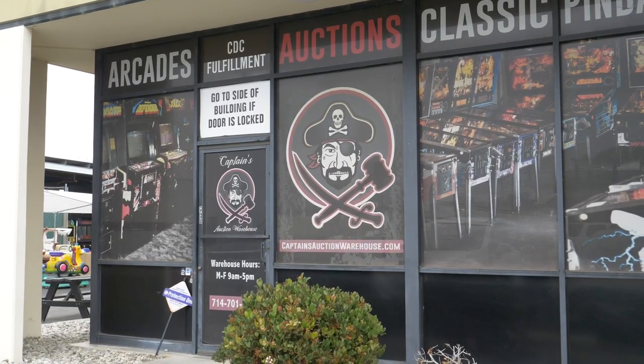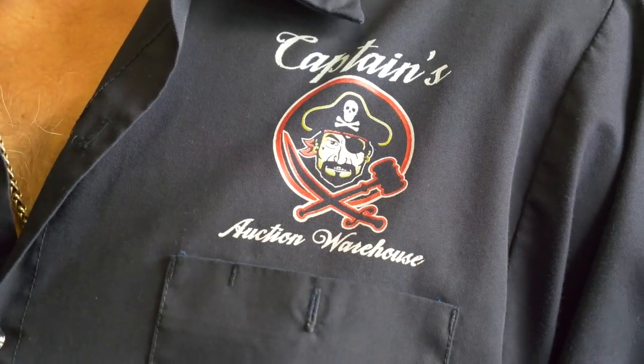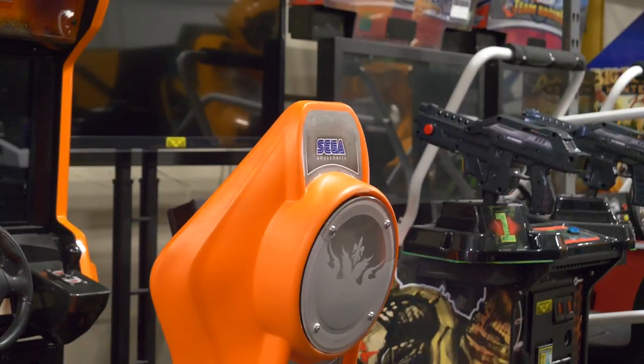Hi, how y'all doing? I'm Chris Campbell, owner of Captain's Auction Warehouse. Welcome to the Captain's Quarters right here. I've been in business since 1999, bringing you arcade games, pinball machines, and the like for all these years.